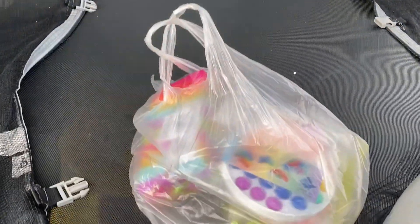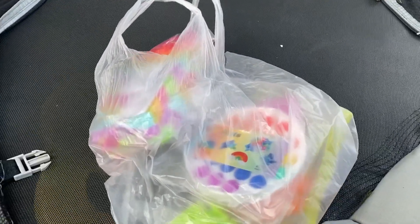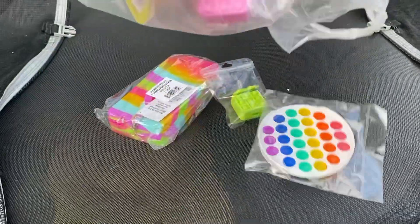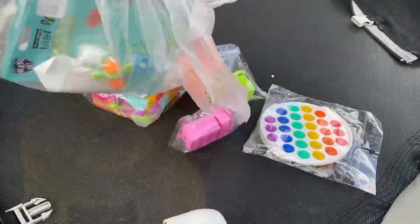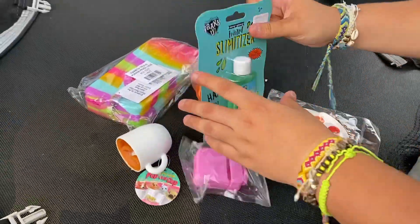We got back from Learning Express and we're on the trampoline — it's haul time! We got a lot, a lot of stuff. We're going to start off with the small stuff and do paper, rock, scissors to see who opens first.